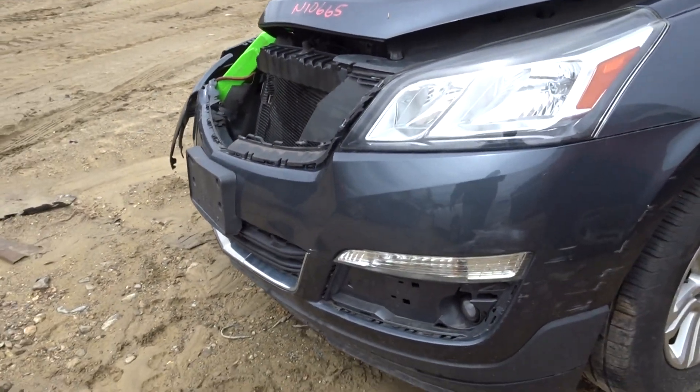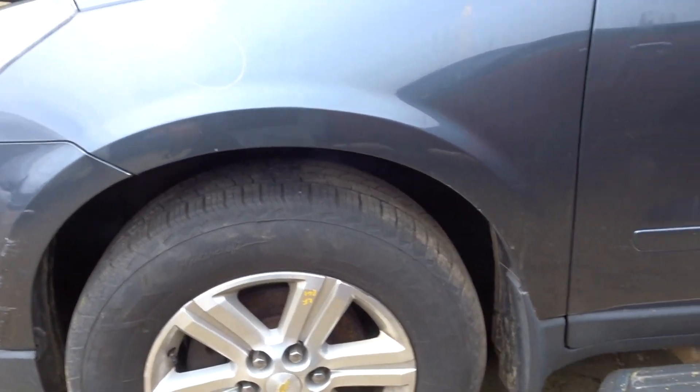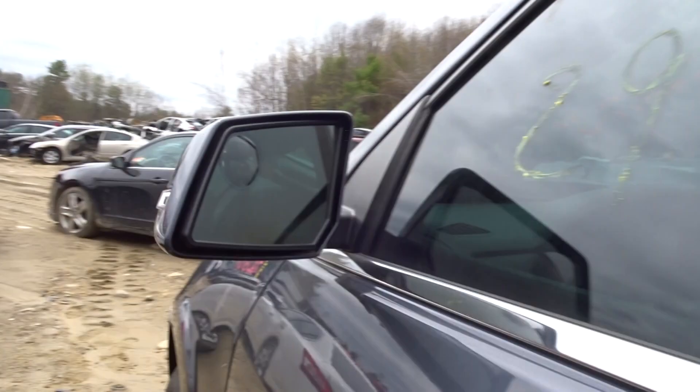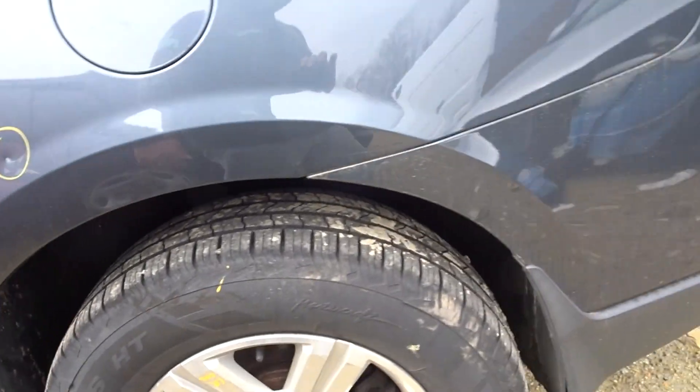Got a left front fog light, left front headlight, left front fender, left front suspension. Got a clean left front door with power mirror and turn signal. Left rear door is clean, left rear quarter is clean, and left rear suspension.